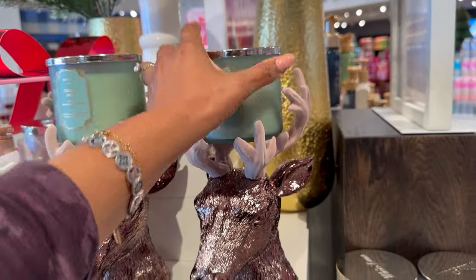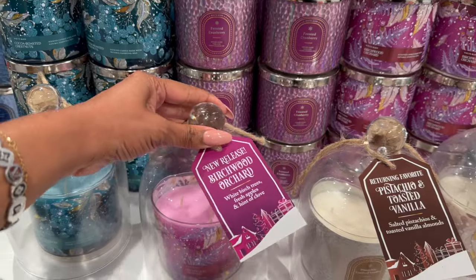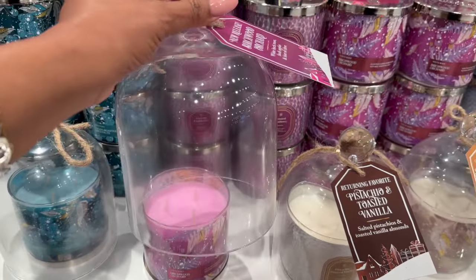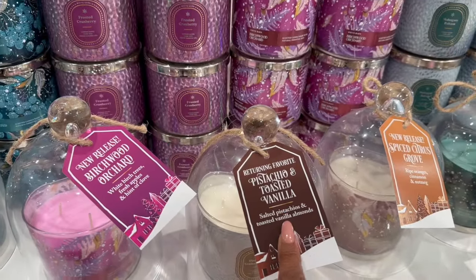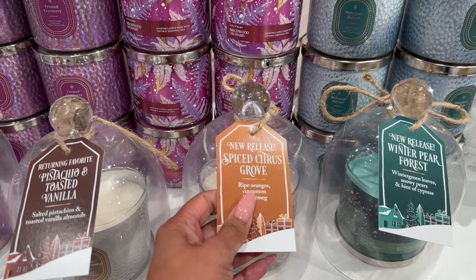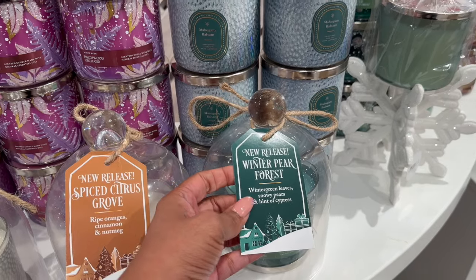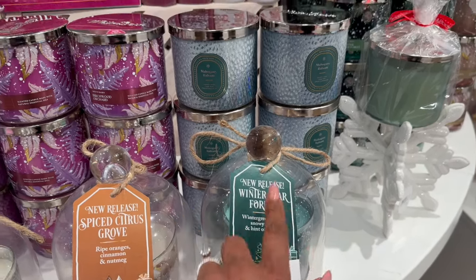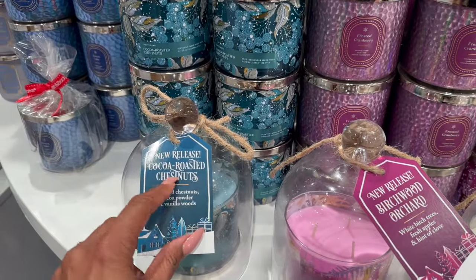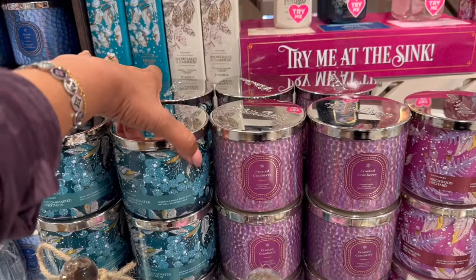New release: Birchwood and Orchid - white birch trees, fresh apples, and a hint of clove. How pretty! Pistachio and Toasted Vanilla - salted pistachio, toasted vanilla almonds. Spice Citrus - ripe oranges, cinnamons, and nutmeg. New release Winter Pear Forest - winter green leaves, snowy pears, and a hint of cypress. These are so pretty! Also Cocoa Roasted Chestnut - roasted chestnuts, cocoa powder, and vanilla woods.